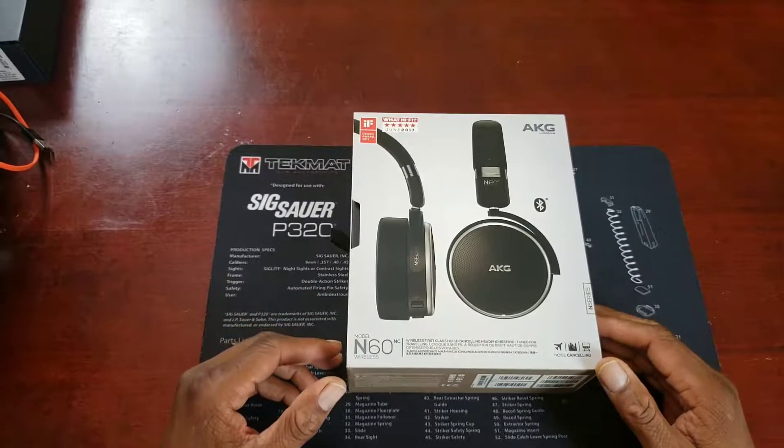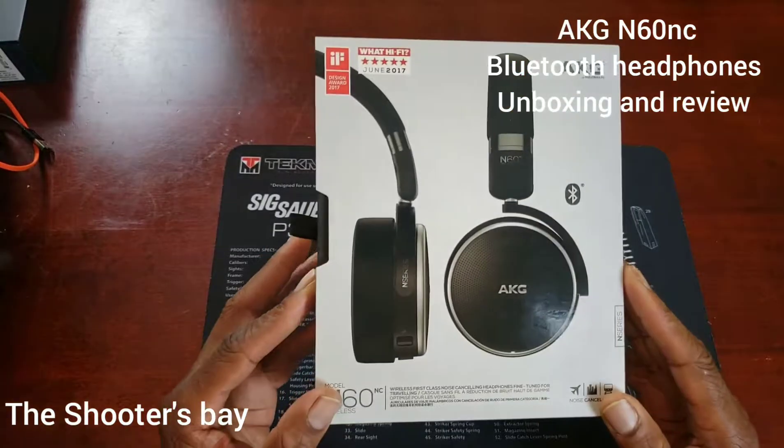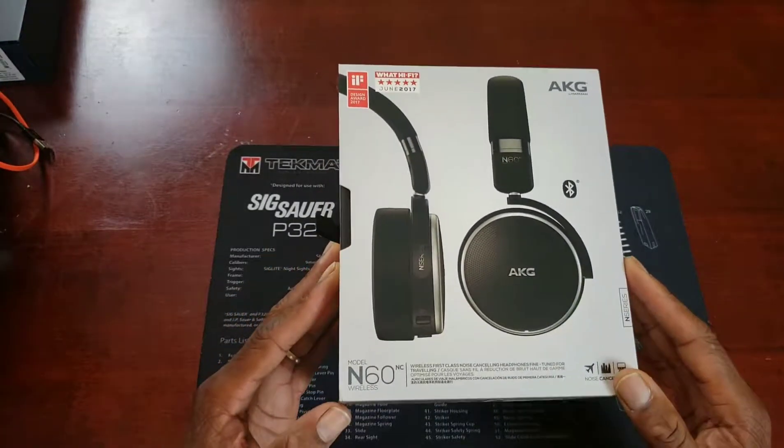Shooters, welcome back to the Shooter's Bay, it's Cooter. Today we're going to take a look at the AKG N60 wireless Bluetooth headphones.